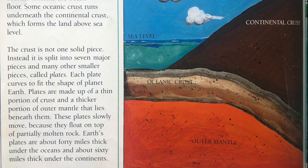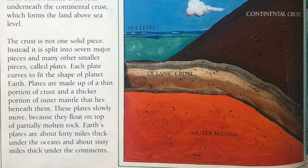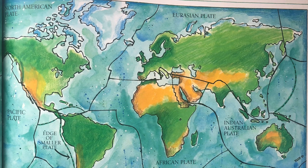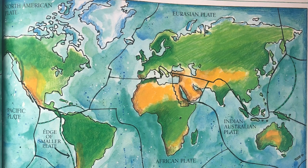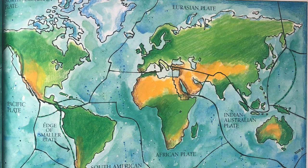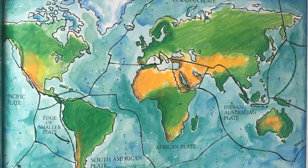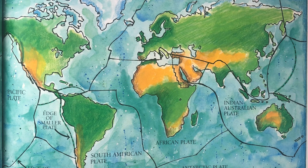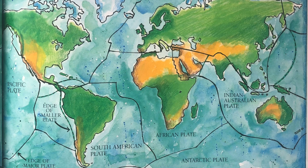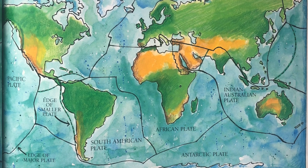The crust is not one solid piece. Instead, it is split into seven major pieces and many other smaller pieces called plates. Each plate curves to fit the shape of planet Earth. Plates are made up of a thin portion of crust and a thicker portion of outer mantle that lies beneath them. These plates slowly move because they float on top of partially molten rock. Earth's plates are about 40 miles thick under the oceans and about 60 miles thick under the continents.